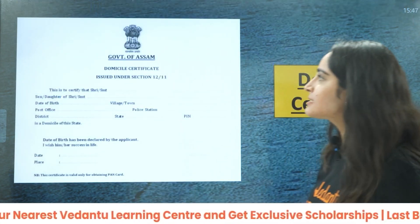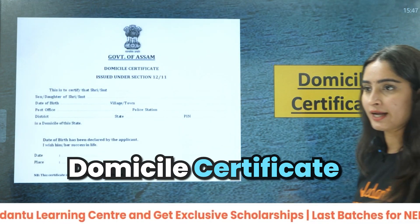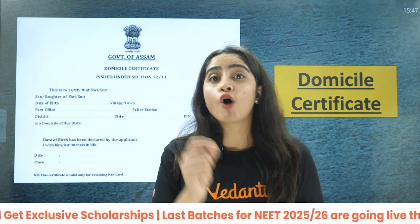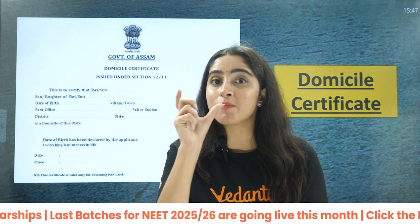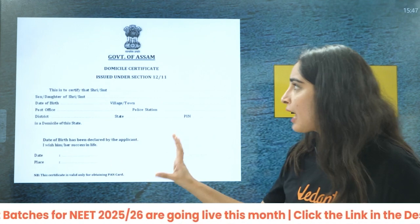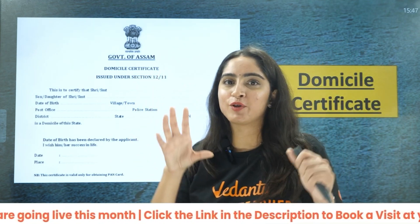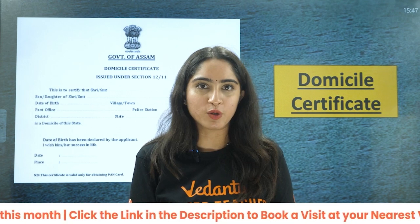Next is your domicile certificate. This is very important for students who want to get admission through state quota. If you want to get admission from state quota, you should have the domicile certificate of that state — only then will you be eligible for that state quota.